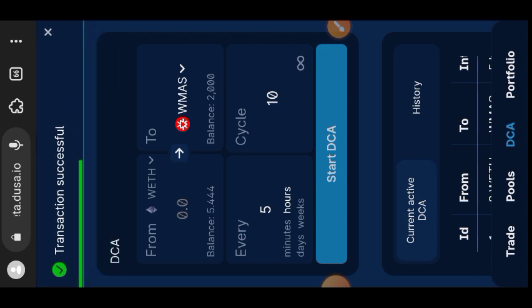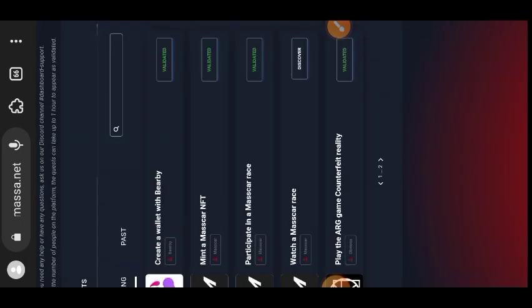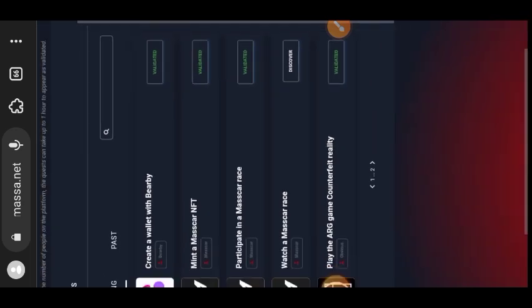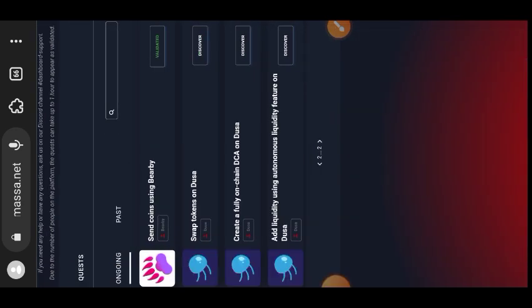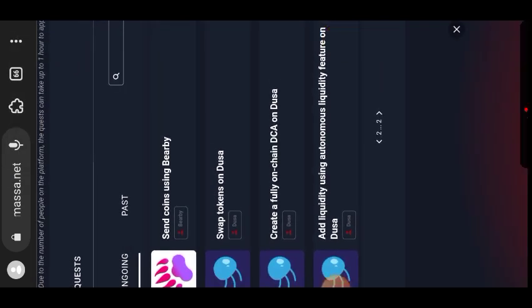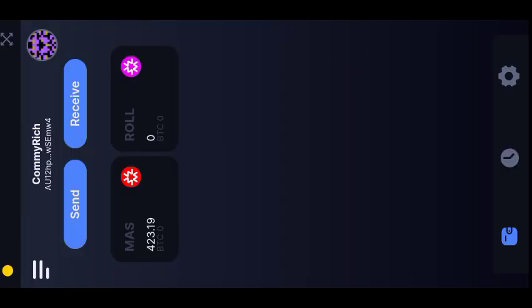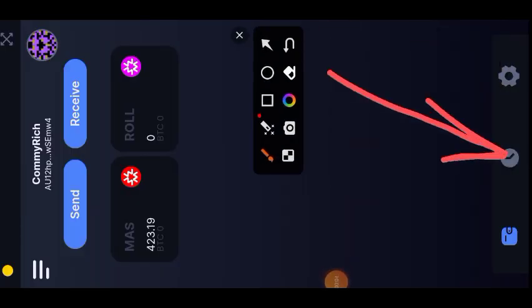We have completed all the tasks on the same page. Back on the testnet website — the first page — you'll see that every task from the beginning of this tutorial has been validated except one: Watch a MasCar Race. There is nothing we can do about that. Going to the second page, you can see we have swapped on Dusa, created a DCA, and added to the liquidity pool.